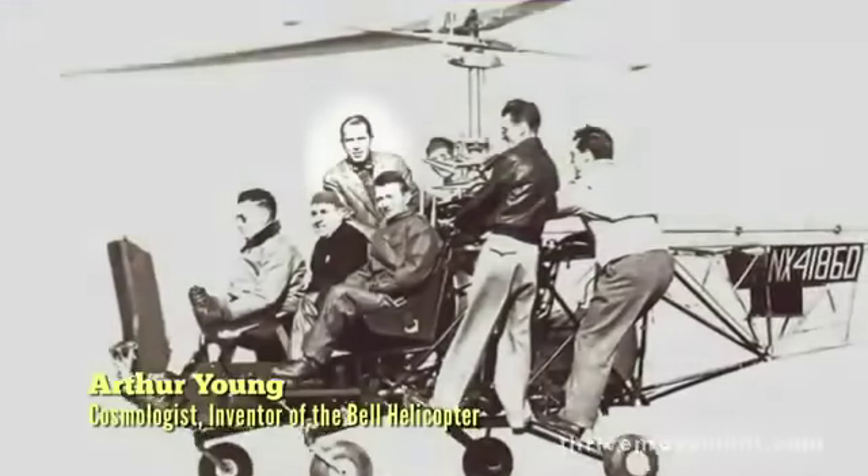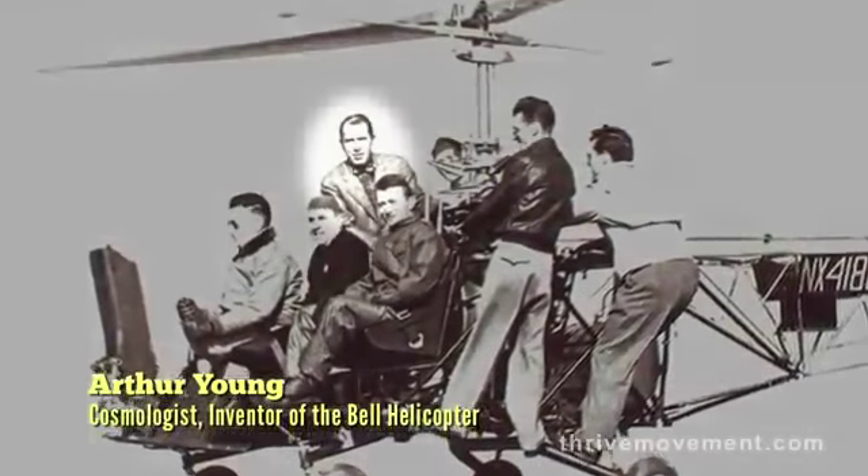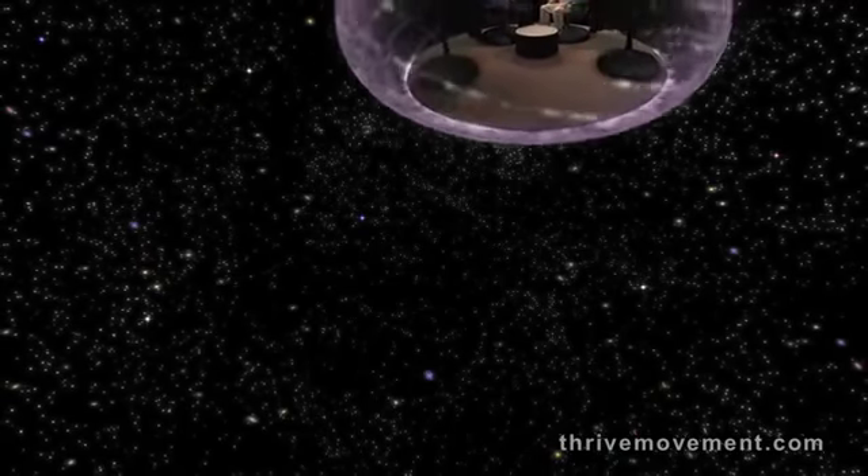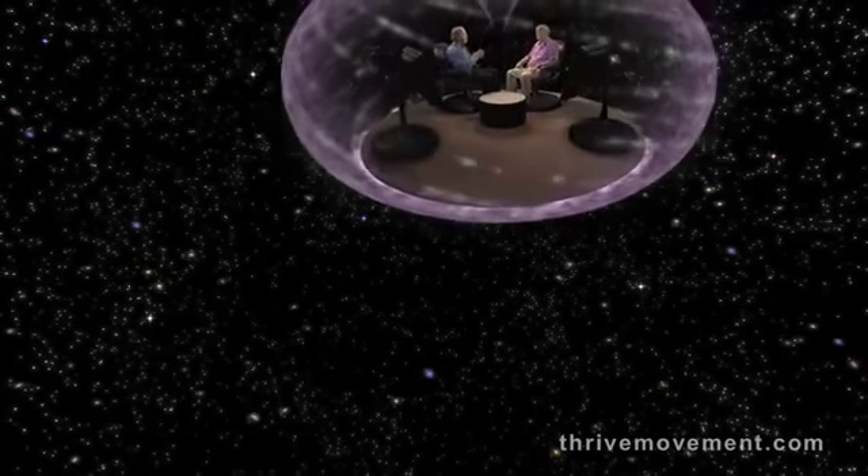I was first officially introduced to the torus by scientist and inventor Arthur Young. Futurist Dwayne Elgin explains how the torus is the primary pattern that nature uses for life at every scale.